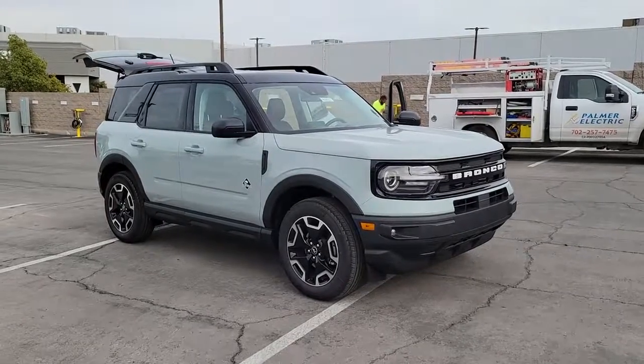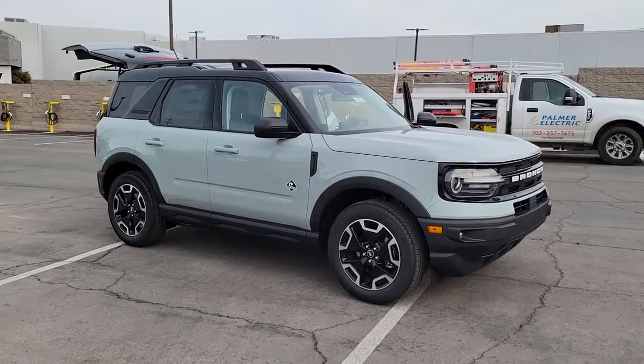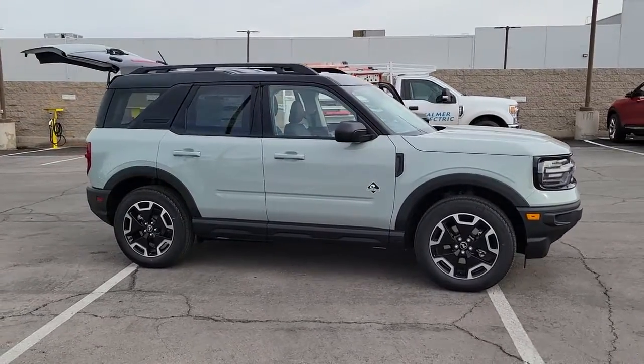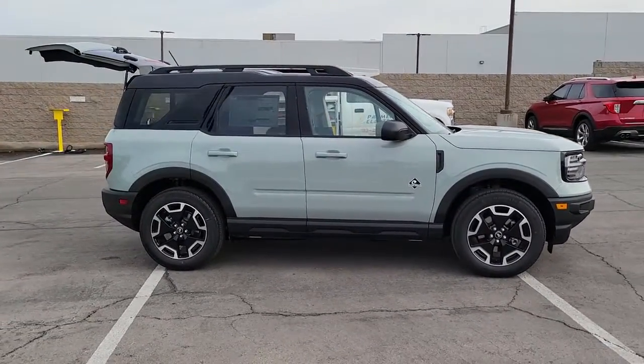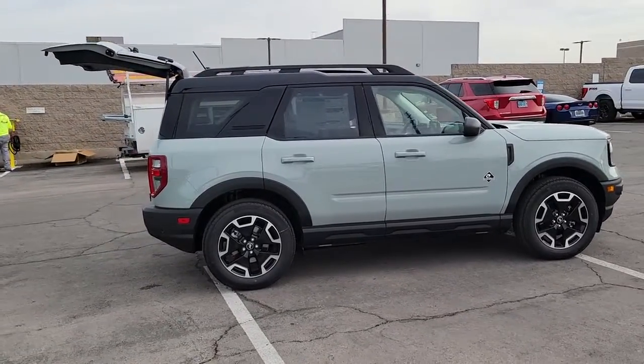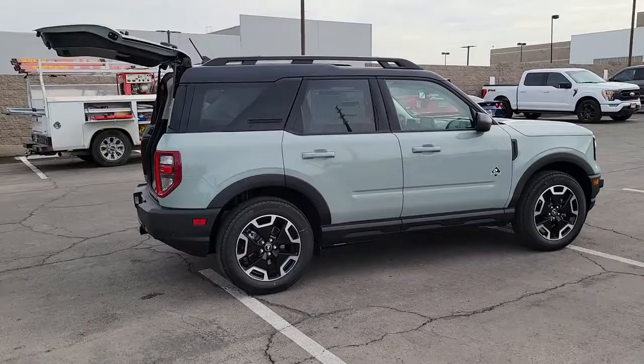Check out this 2022 Ford Bronco Sport. Prepare to take your driving pleasure to new heights and enjoy the best of modern efficiency and style. You'll love the advanced safety features, quiet cabin, and responsive handling this vehicle has to offer.